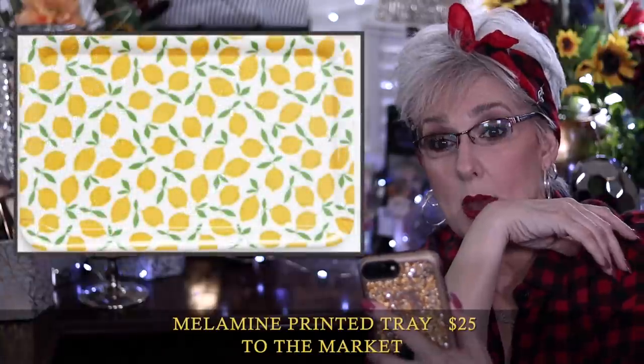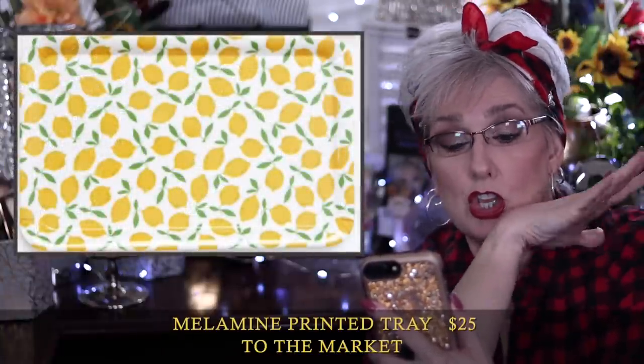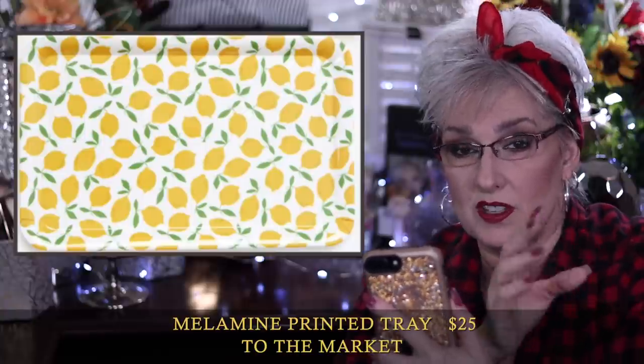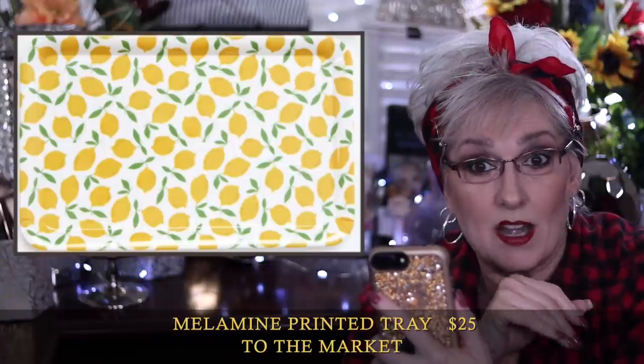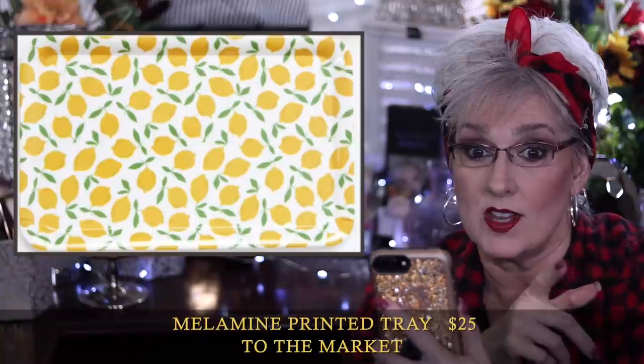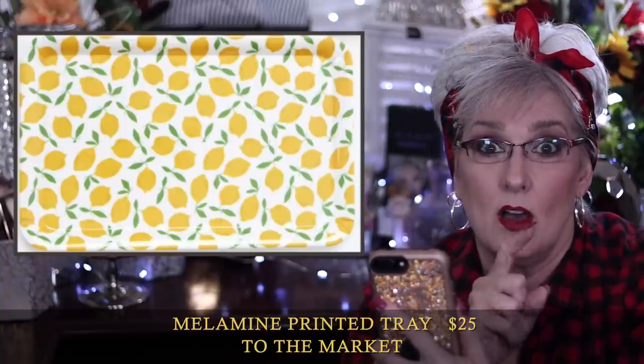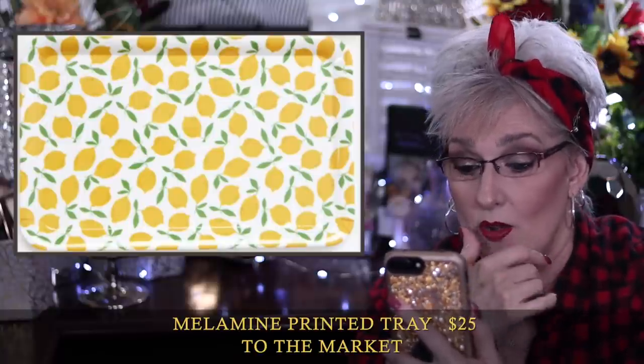The last item in customization five is the To the Market melamine printed tray for $25 — a cute little summer lemon tray. Melamine means it's super durable, but don't put it in the microwave. You can put it in the dishwasher on the top shelf. I'm actually going to put lemons on it since I like making homemade lemonade, but you could also use it as a catch-all for keys, wallet, or whatnot. I've been using it while waiting to film this video to hold my brushes that need washing — I'm going to miss it for that.